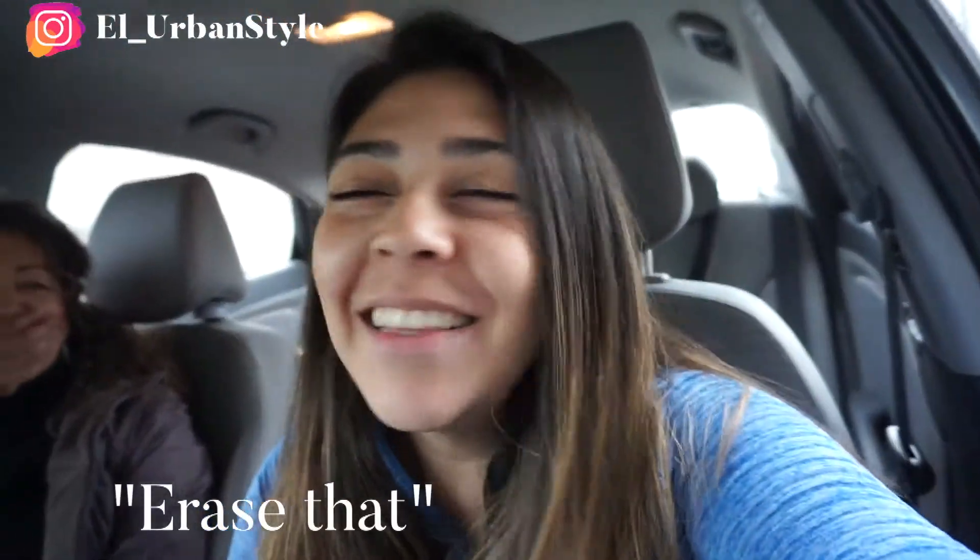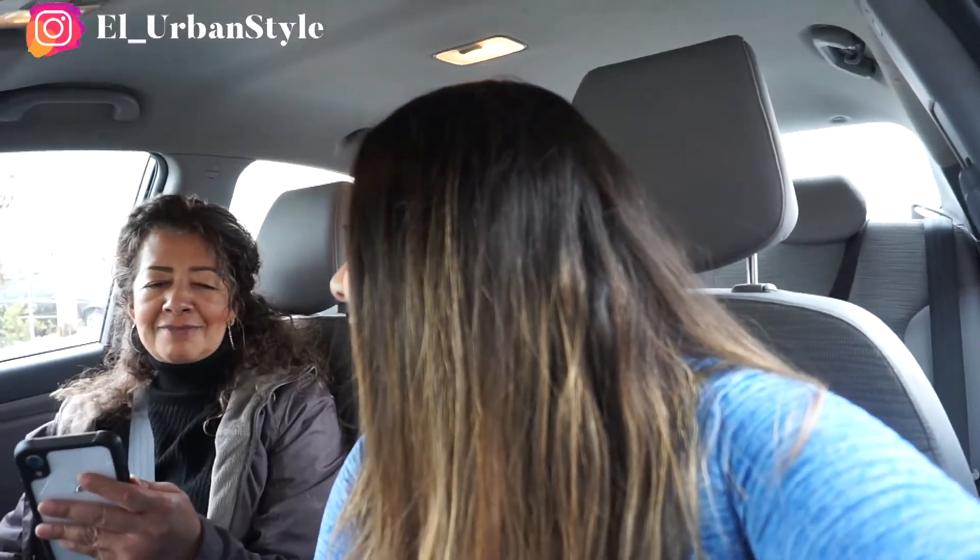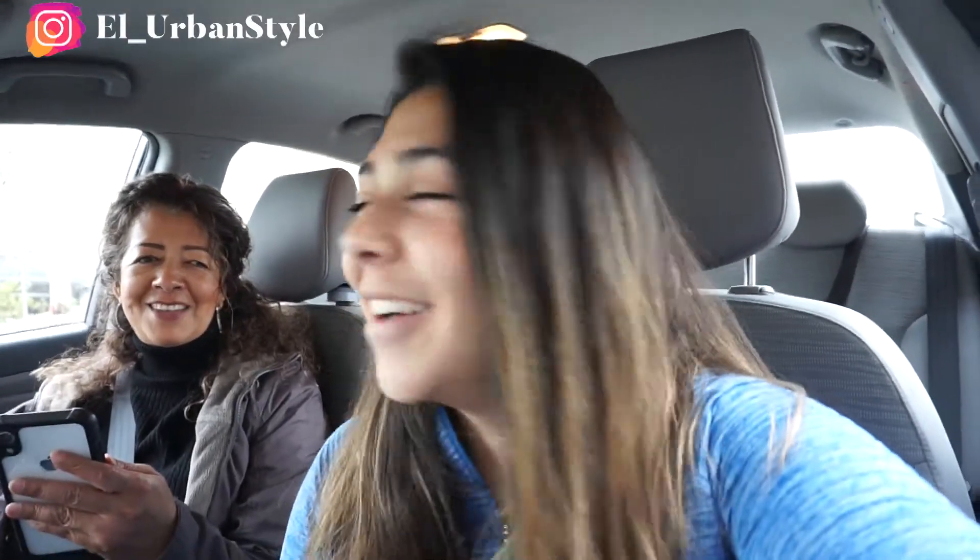Something else to consider is bringing somebody with you. We are here at the location trying to pick up the camera lens and I brought my mom — because you're not going to leave me getting beat up or robbed, right? I had my mom come with me just for extra security measures. It's always nice to have someone there just in case something happens.